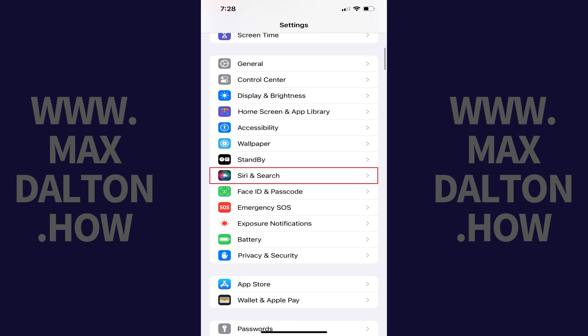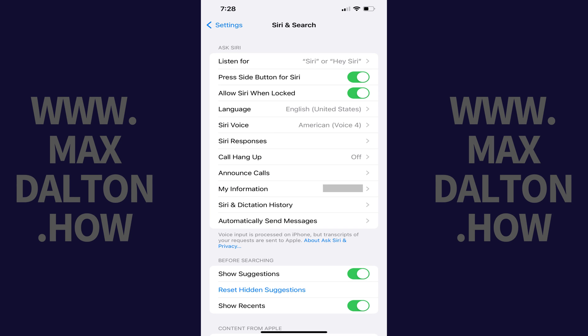Step 2. Scroll down this menu until you find Siri & Search, and then tap Siri & Search. The associated window opens.